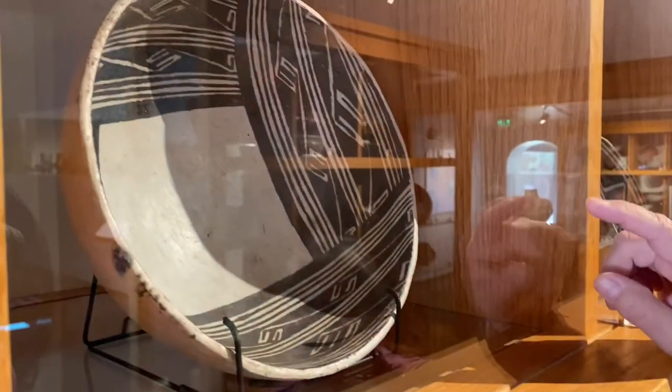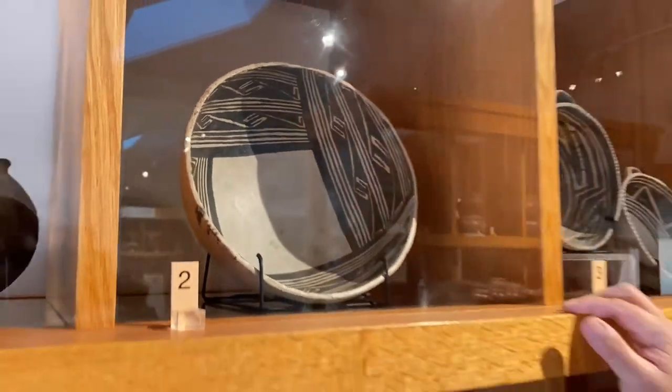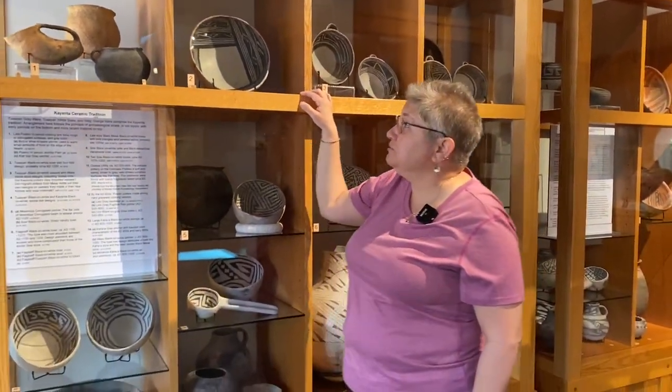So you get more of a balance between the white and black. Then we move on up to here where you see there's more black than white. And that's the progression we see here in the Flagstaff area, which I think is really cool because it can tell you a lot of information.